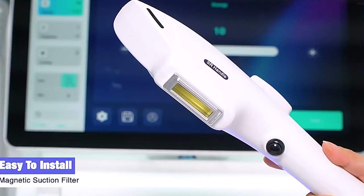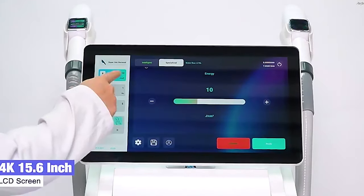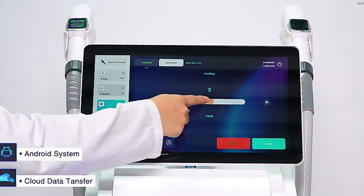Providing excellent customer service, coupled with realistic expectations about results, fosters trust and loyalty among clientele. As demand for convenient, effective hair removal solutions continues to rise, businesses equipped with laser hair removal machines are well-positioned for sustained growth and success.